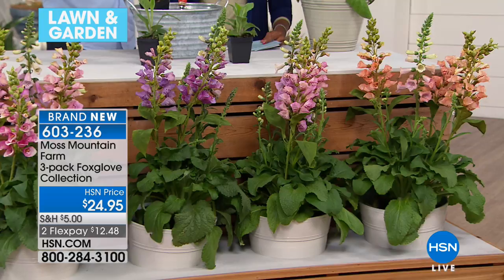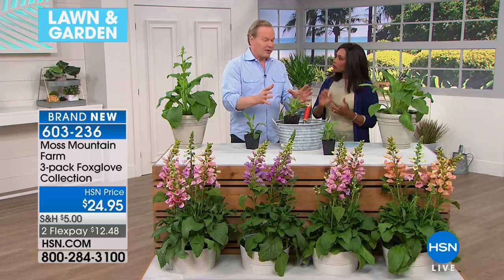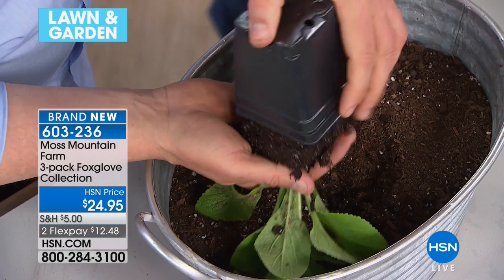They're really outstanding — you can just see the color range. This is going to be great if you have an area that needs some height and color. You can pocket-plant them, they'll do great in containers. I like to use them as a mid-border plant. If you've got a flower bed and want something mid-range, this is the perfect plant. The plants arrive like this — look at that! And they grow so fast. These are just a couple of weeks older than these.